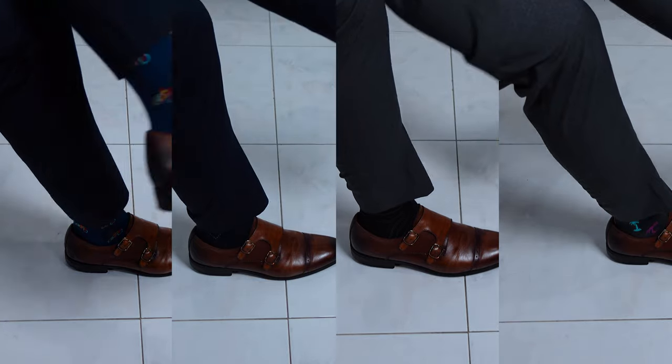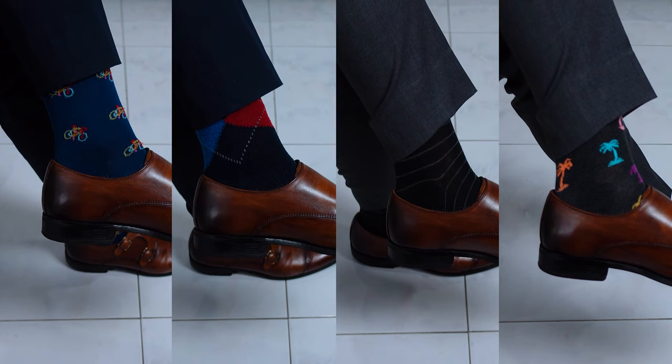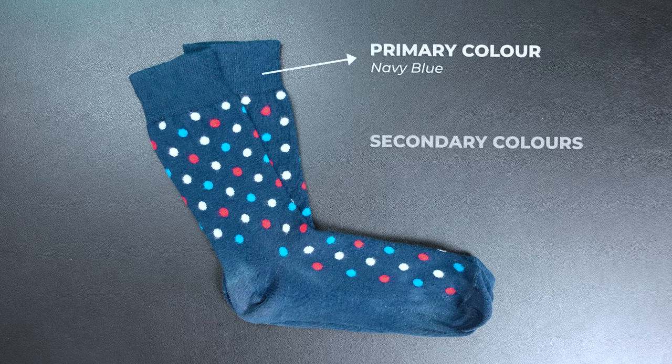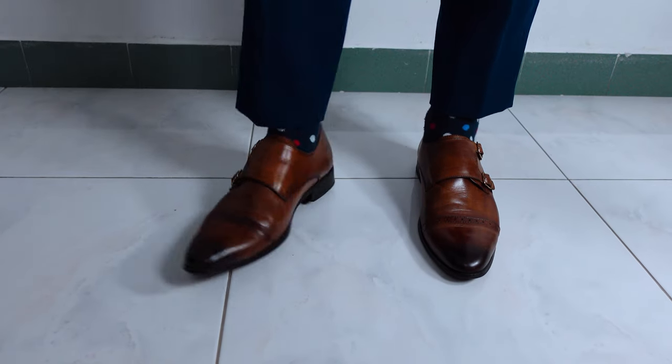Bold socks often come in multiple colors — there's the primary color, which is the main color of the sock, as well as secondary colors. Using this sock as an example, you can see the primary color is navy blue while the secondary colors are white, red, and blue. When it comes to matching bolder socks to your outfit, make sure the primary color closely matches the color of your trousers. But if you really want to take it to the next level, try matching the secondary color of your socks to your accessories.